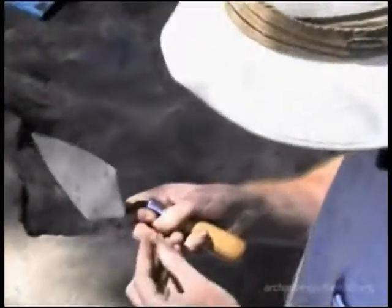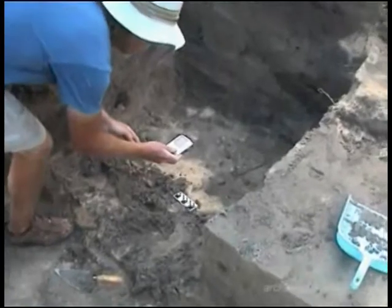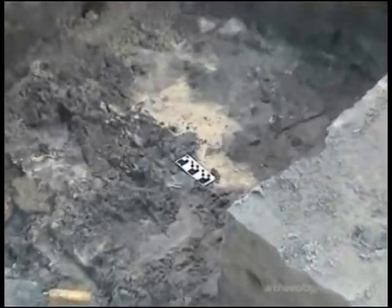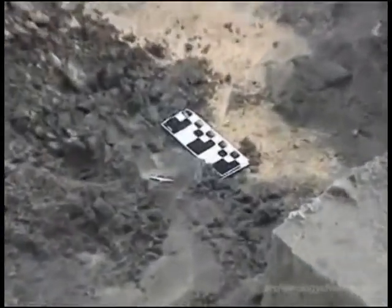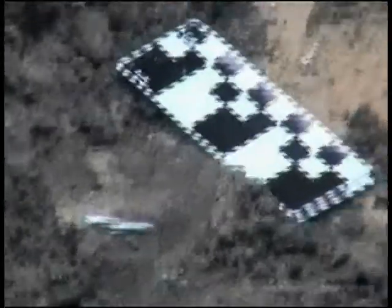One of the first and most prevalent finds is fishhooks. The site lies close to the ocean, and so it is no surprise that fishing expeditions should be launched from here. Many types of fishhooks are discovered, even the point of a harpoon.